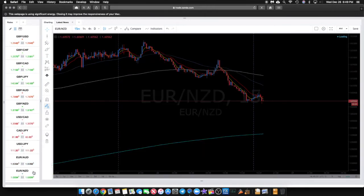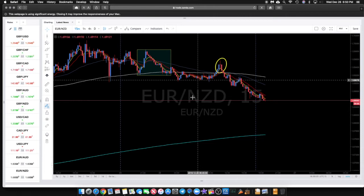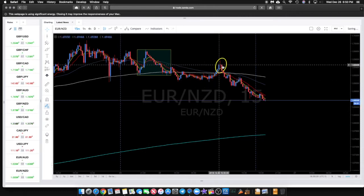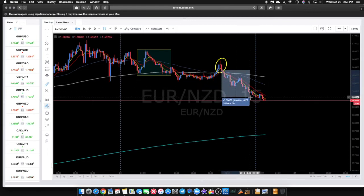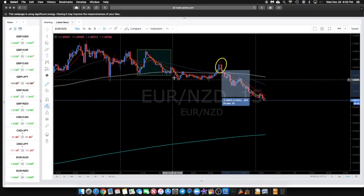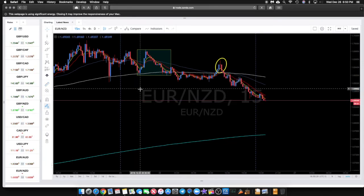The last one here was Euro/NZD. Same thing — we have a Type 3 setup, you can see it came back to the middle of the Asian range, so that's a Type 3. We got a nice beautiful star pattern again, clear as day, and that was a very easy trade to get into. That netted about 70 pips depending on where you got in and out — definitely three really good trades that were very clear and obvious.